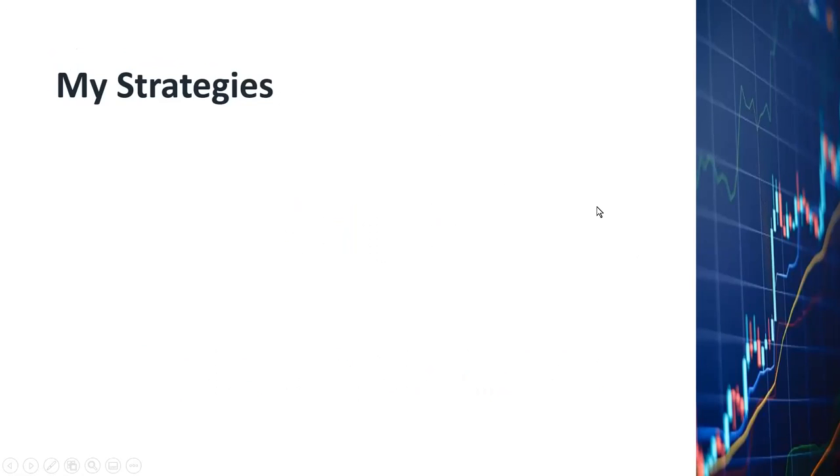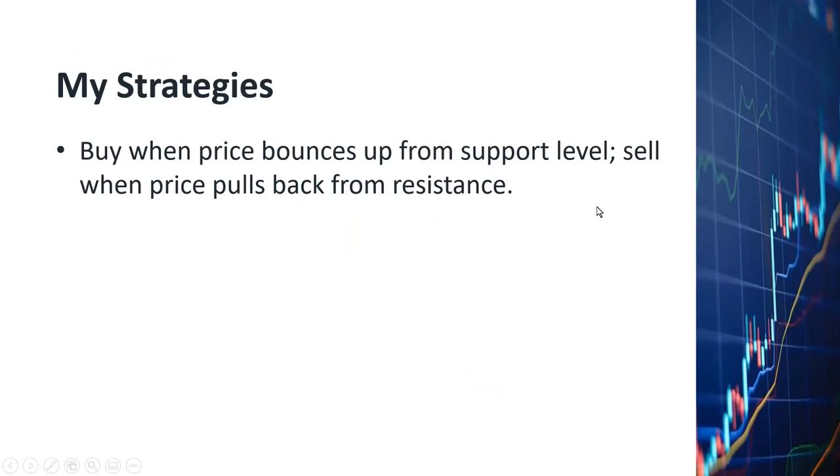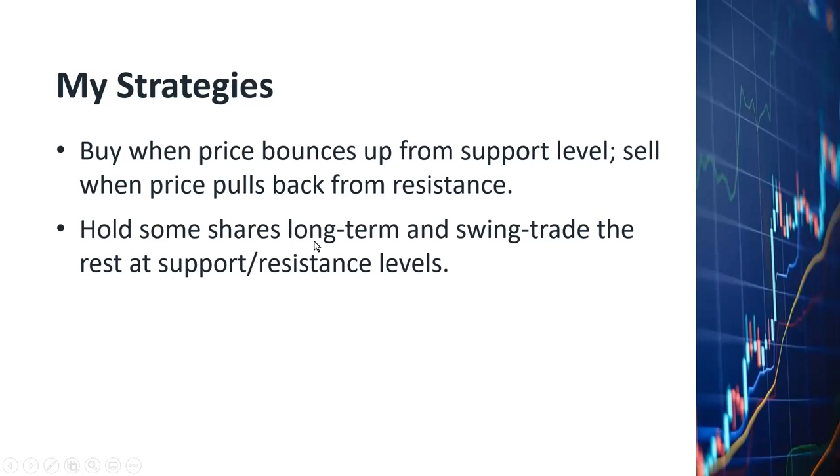What are my strategies for Applied Materials? I will buy when the price bounces up from a support level and sell when the price pulls back from resistance levels. If the price can beat the all-time high, that'll be a very bullish sign and I'll most likely buy more shares. I currently hold some shares of Applied Materials, and I'm holding some for the long term because I'm very bullish on Applied Materials for at least the next two to three years.